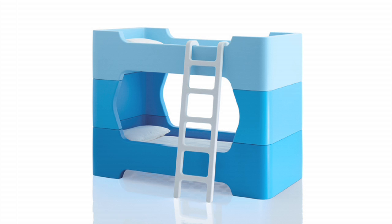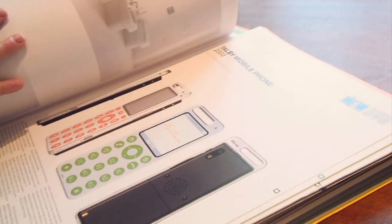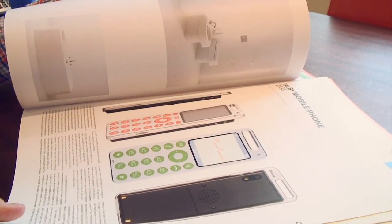Some more recent work — a bed that I designed for Magus, a bunk bed for kids, my kids specifically. Mobile telephones dating back to 2003. This was a big hit in Japan — ten years old already. It was the thinnest phone on the market at that point in time.